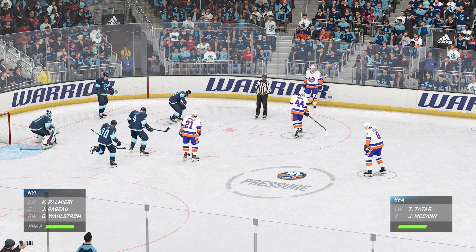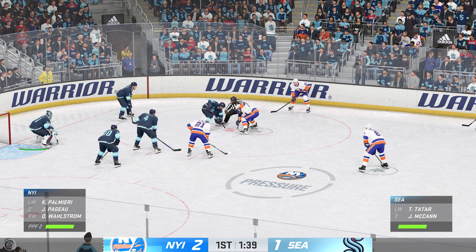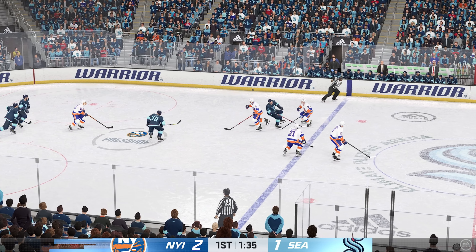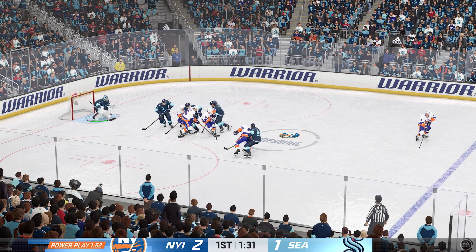This power play is ranked toward the bottom of the league, but that's not for us to remind them of — that's the coach's job. They've got a huge opportunity here. We know they've been working hard. Let's see if they can put that work to the test. From the point, looks to make something happen — and that's blocked away.